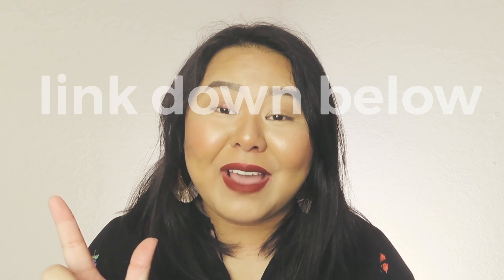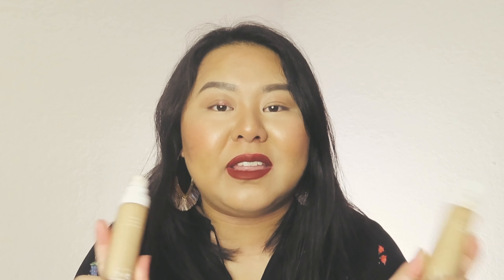Moving into more high-end options — one of my all-time favorites is the Fenty Beauty Pro Filt'r Foundation. I actually use two shades: 240 and 260. Both work well for me, and as you guys can tell, I'm all about full coverage.